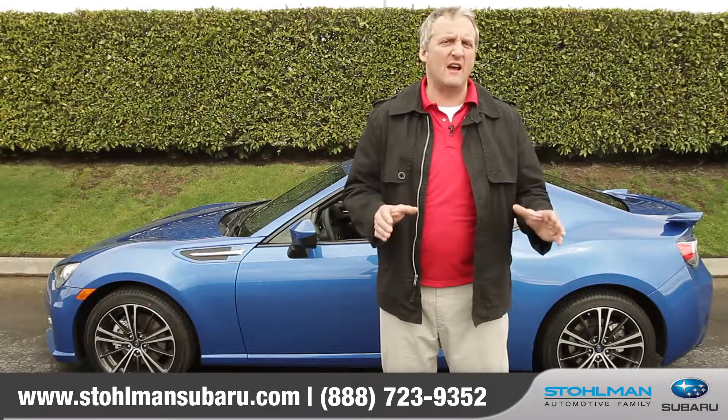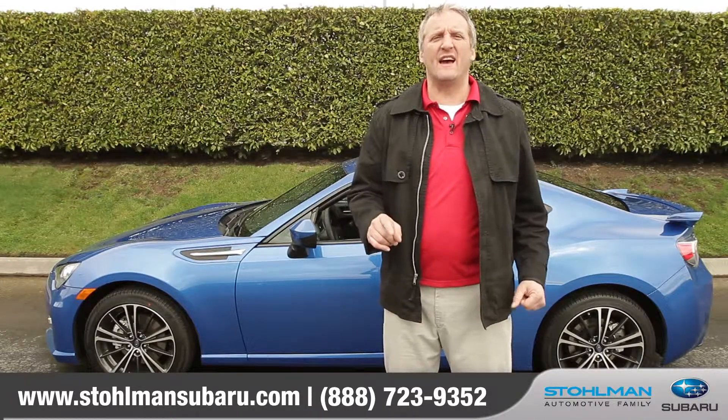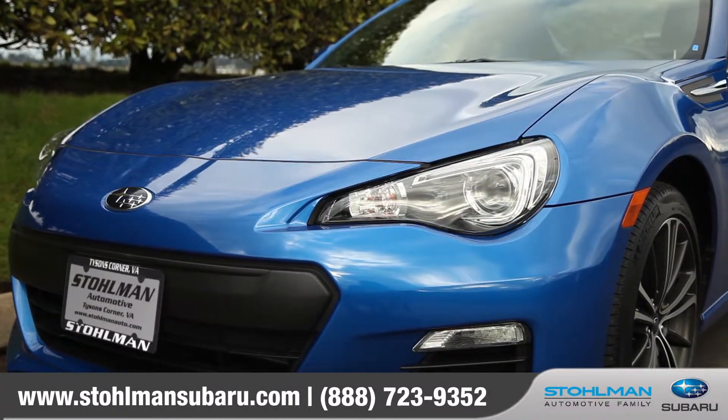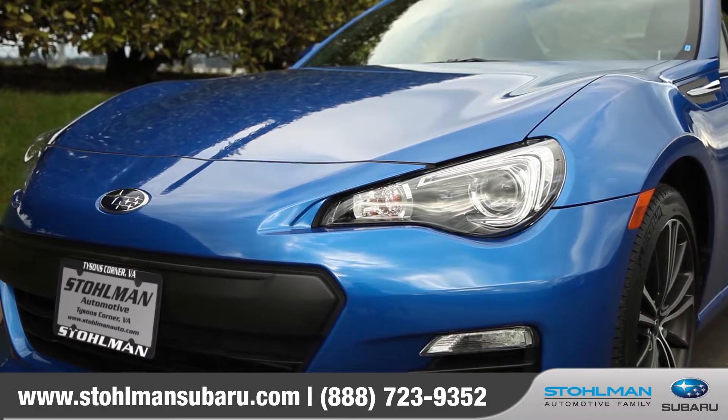Engineered to be fast and responsive with a no-frills attitude, this sports coupe is all about the numbers. Come down and see us and check out the 2013 Subaru BRZ.